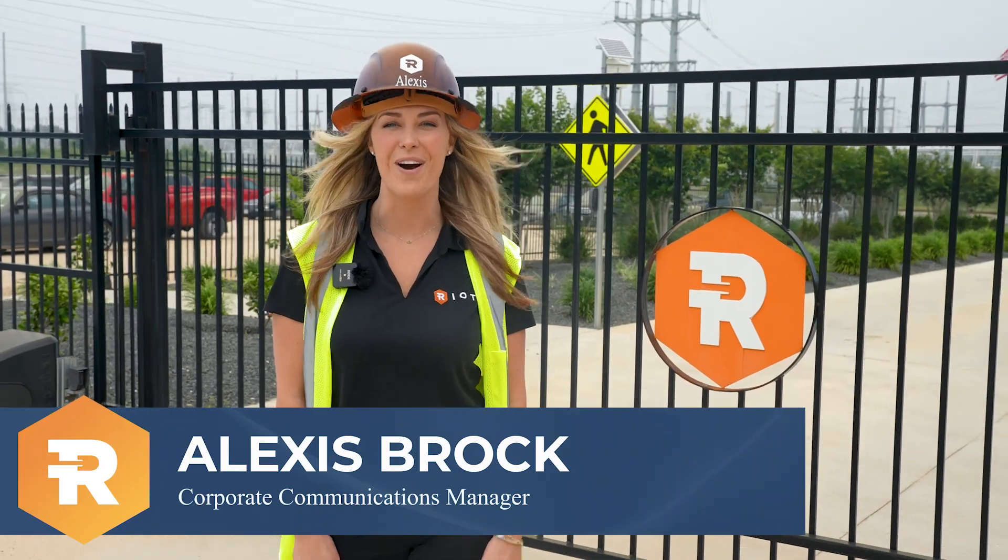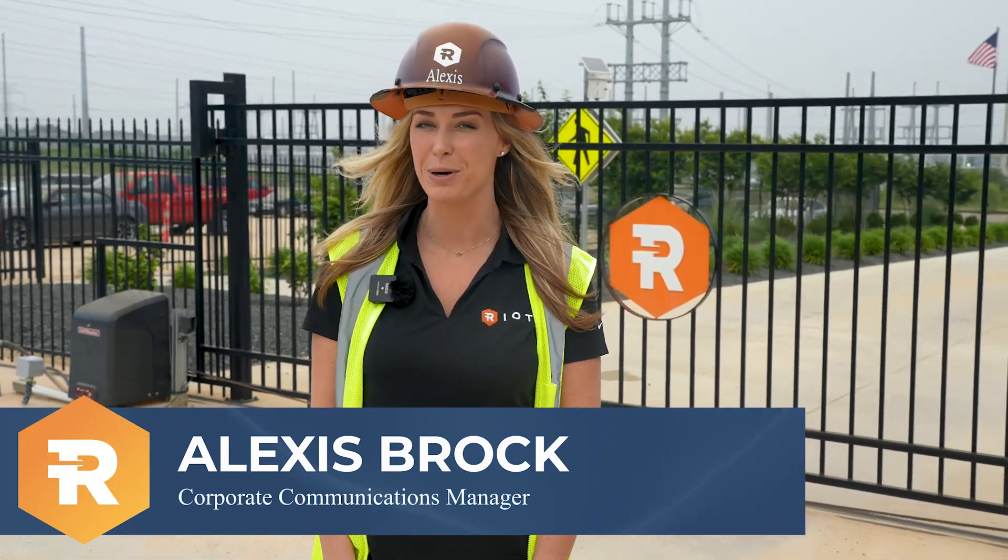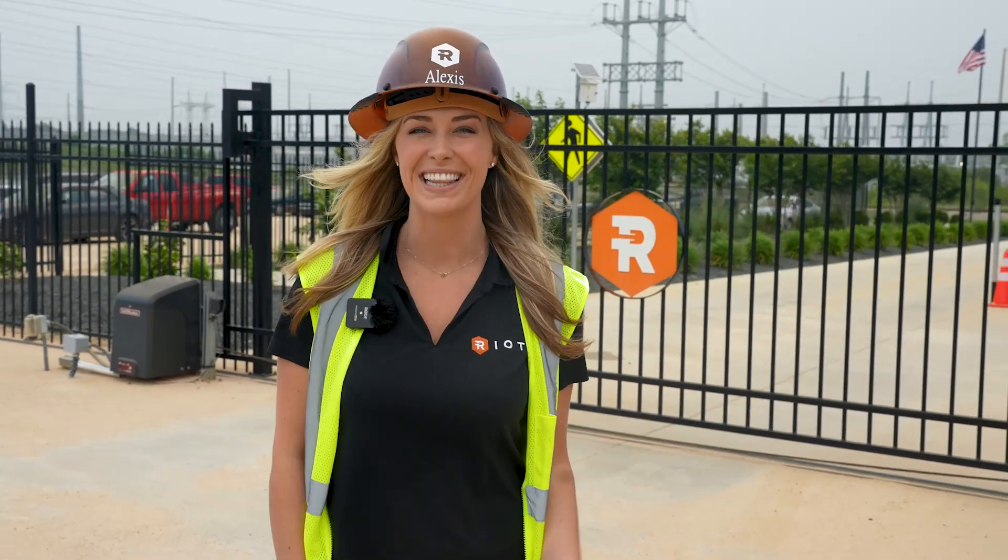Welcome back to the Riot Report. Today we're on site here at Riot's Rockdale facility. Our team will be taking you through our April production and operational highlights. Let's get started.